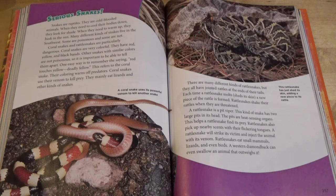Coral snakes use their venom to kill prey. They mainly eat lizards and other kinds of snakes. A coral snake uses its powerful venom to kill another snake. There are many different kinds of rattlesnakes, but they all have jointed rattles at the ends of their tails. Each time a rattlesnake molts, sheds its skin, a new piece of rattle is formed. Rattlesnakes shake their rattles when they are threatened. A rattlesnake is a pit viper. This kind of snake has two large pits in its head. The pits are heat-sensing organs. This helps a rattlesnake find its prey. Rattlesnakes also pick up nearby scents with their flickering tongues.